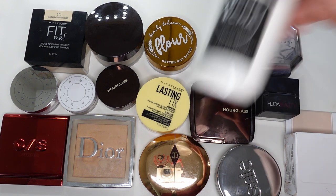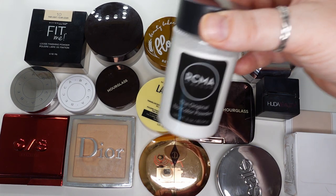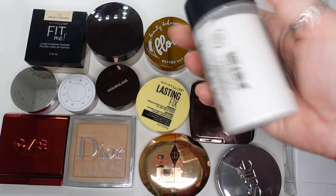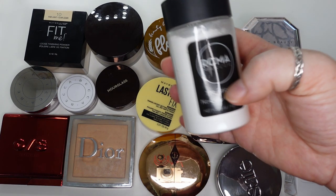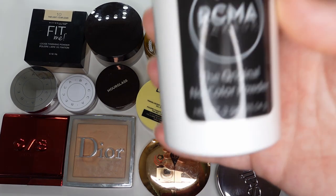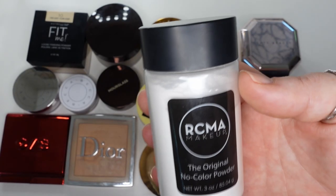This RCMA — I tried it because Allie Klein was trying it, she said she really liked it. I've seen other YouTube content creators say they really like this. This is the original no color powder from RCMA. I don't care for it that much because it's a little too heavy for me.